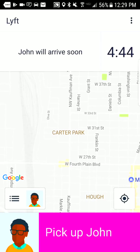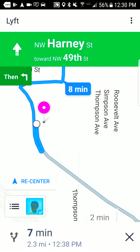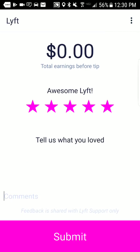If the passenger isn't there within the five-minute window, you have the option to call or text them. If you don't hear back quickly you can cancel the ride and you'll get a cancellation fee because Lyft values your time. Once John is picked up, it navigates you step-by-step to his destination. When you drop him off, you confirm the drop-off, and this tells you your earnings. You also get a chance to rate John — unless there's a problem I always give passengers a five-star rating. Most rides are quite pleasant.